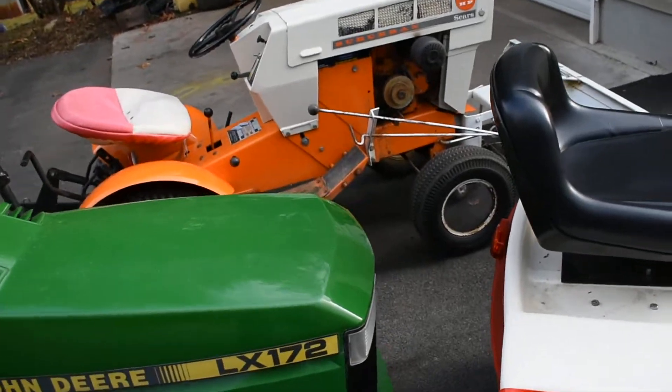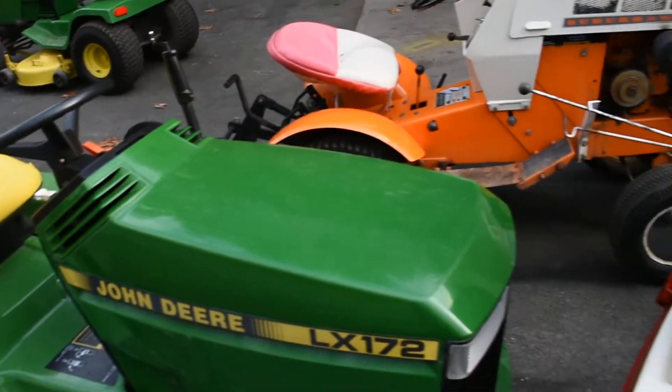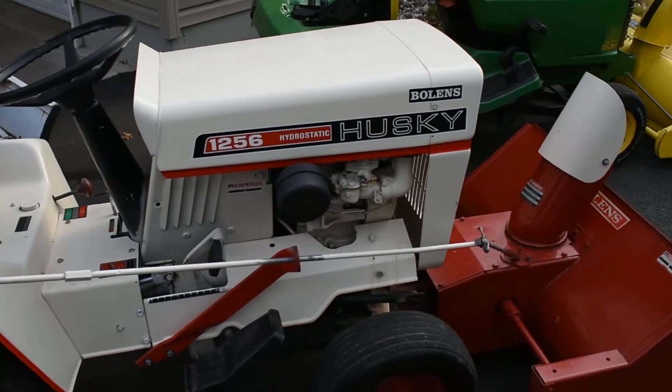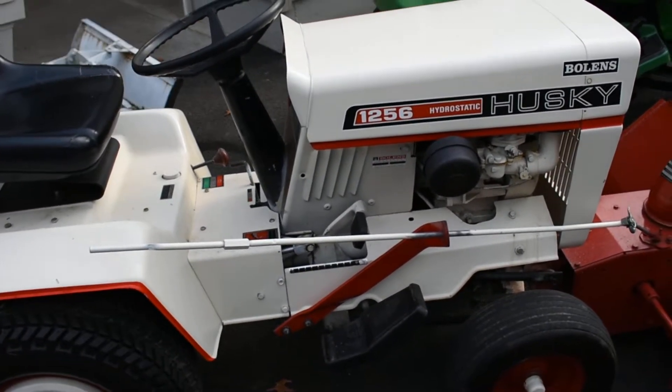Hope it doesn't crack, but I gotta fix that — I got one headlight where the bulb has a loose connection I never seem to get sorted. Anyway, she fired right up and I drove it around up and down the road a little bit.